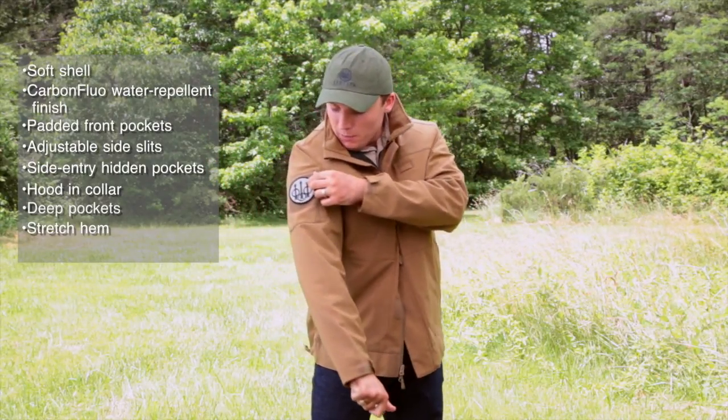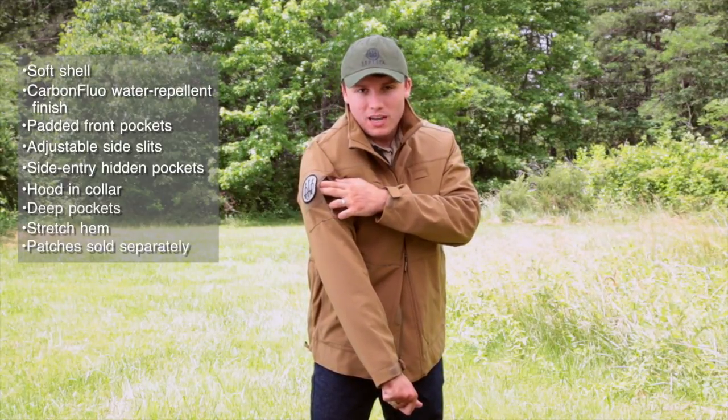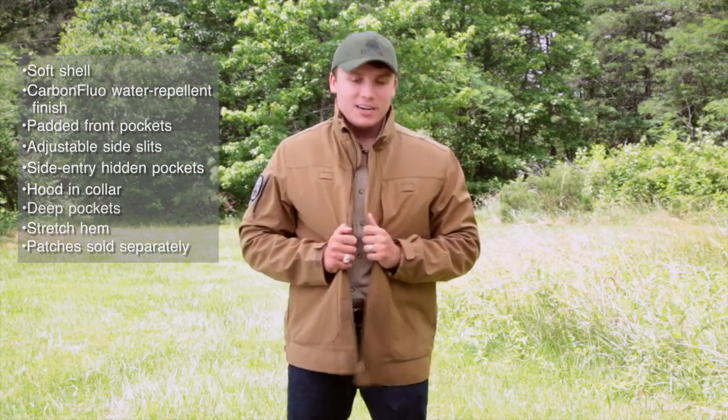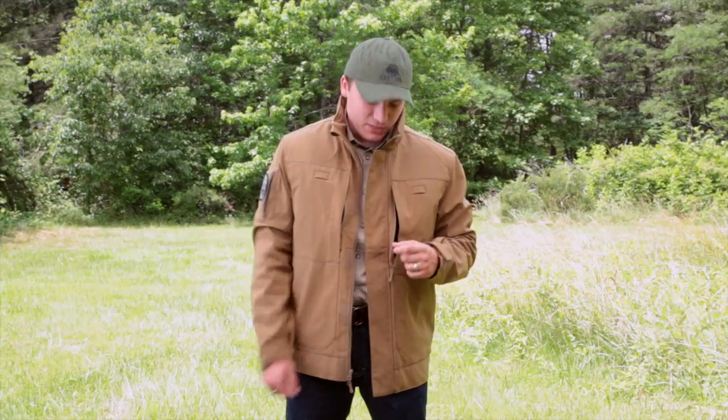There is one last pocket up here on your arm right underneath the patch, so you can stow any kind of credentials or anything that you really need there. This is a fantastic jacket for anybody that's looking to carry concealed. You can find it on our website at berettausa.com or through our catalog. Go check it out today.